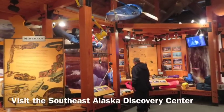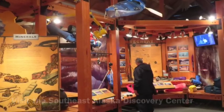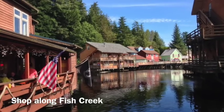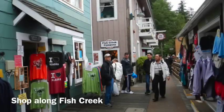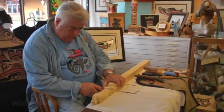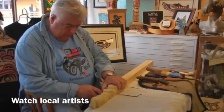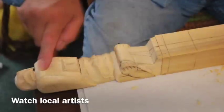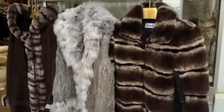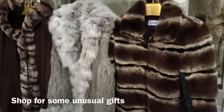The Alaska Discovery Center provides a nice overview of the state. Go shopping along Fish Creek and watch local artists do their craft.